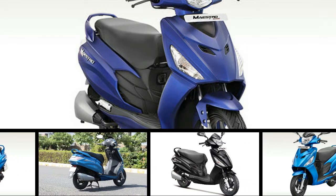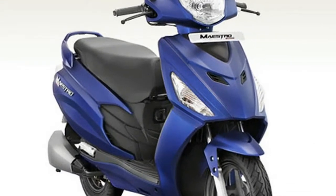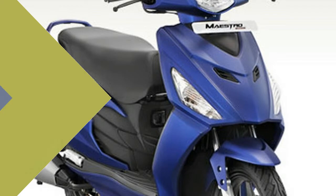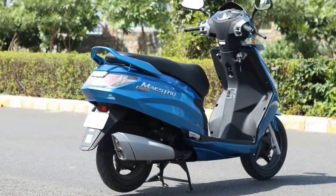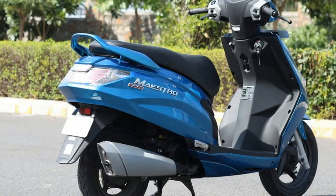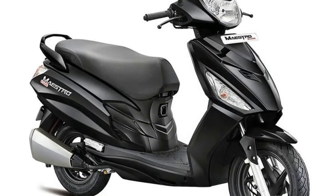Hero Moto Corp also announced that the new GST tax has reduced prices for its two-wheelers ranging from Rs 400 to Rs 1,800 for its mass-market two-wheelers depending on the state of purchase and model. The new Hero Maestro Edge has been built from ground up at Hero Moto Corp's R&D Center and it sports a list of unique features.